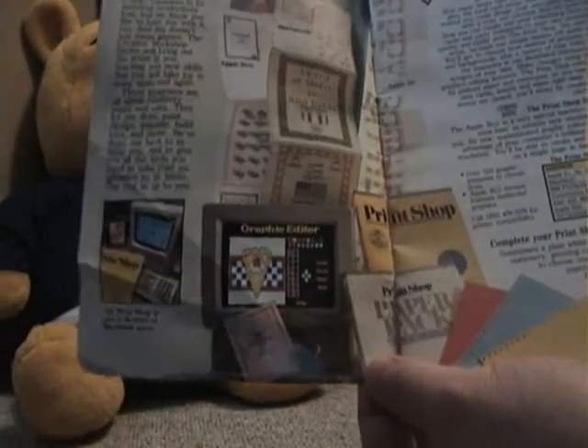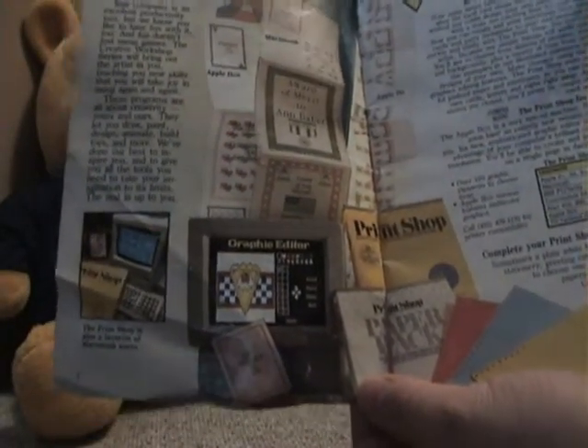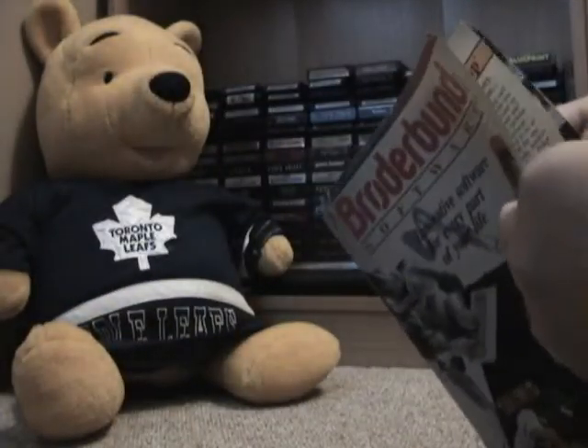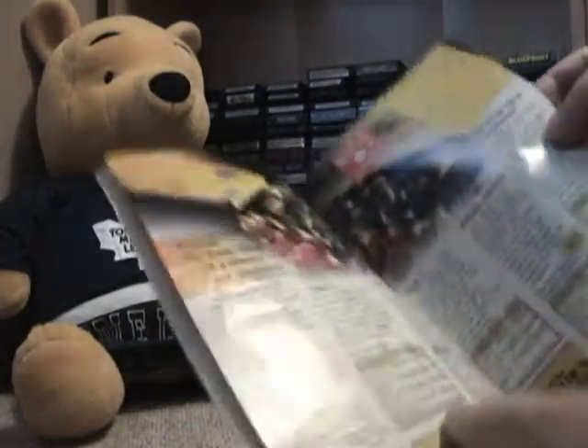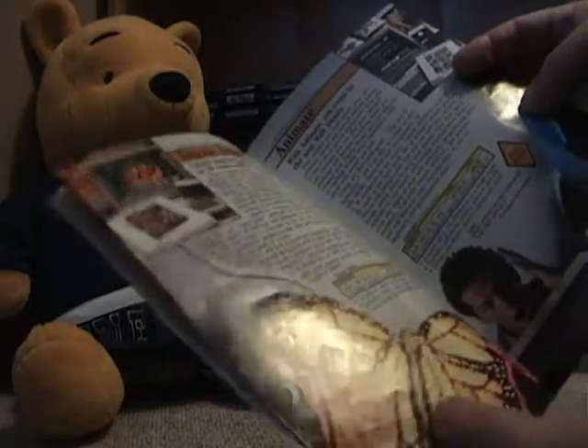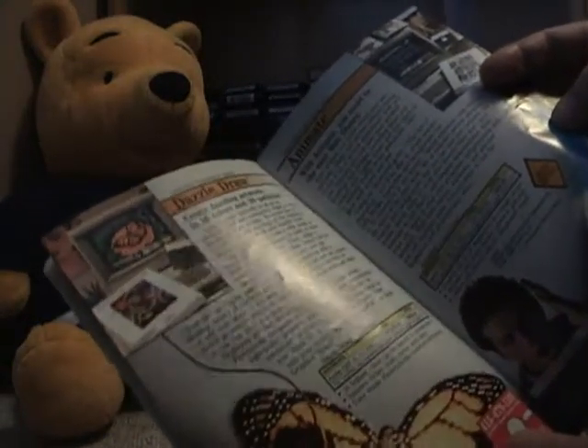Now this is not for the Tandy Color Computer specifically. Actually, if you're an Apple II fan you'll like this — there's a lot of old software in here for Apple II. Not just games of course; there's an old Print Shop. I just thought I'd show this, I thought it was kind of interesting when I went through it. Some of the old stuff — more Print Shop stuff in there.